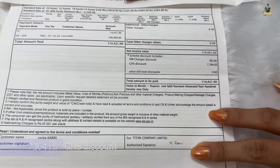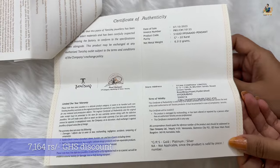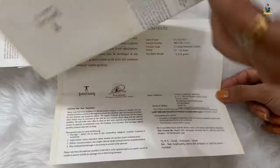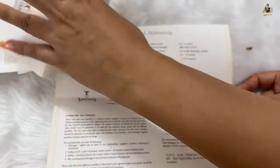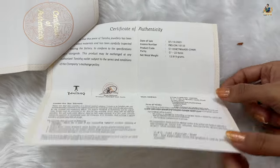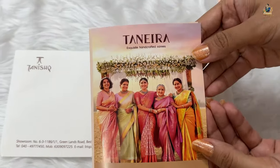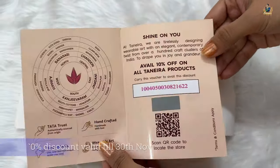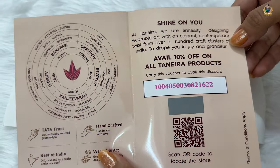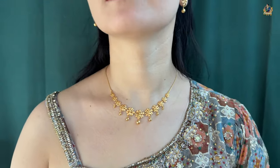The full bill invoice shows 1,14,421 rupees, and this was the actual amount saved in our scheme. The earring net weight is 6.312 grams with a certificate of authenticity. The necklace weight is 12.919 grams, also with a certificate of authenticity. On the side, you receive a scratch card brochure as a gift from Tanishq — scratch it and it shows the location where you can avail a 10 percent discount, which I got at the Panjagutta store.